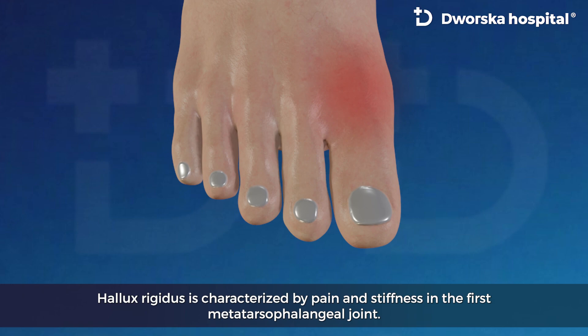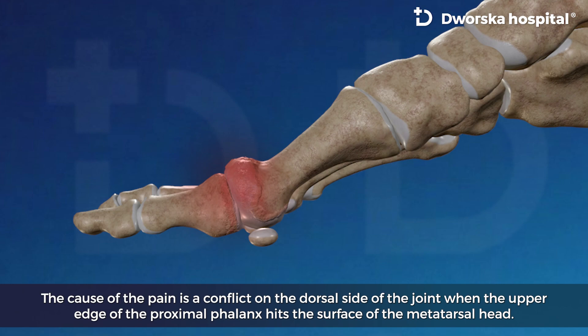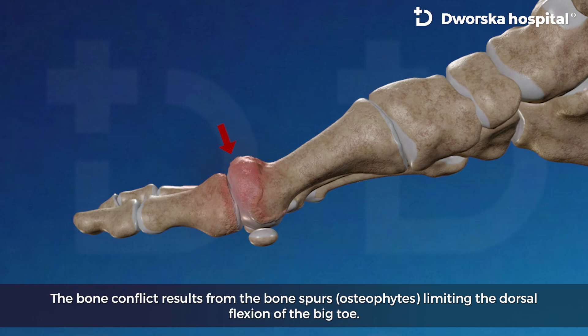Halux Rigidus is characterized by pain and stiffness in the first metatarsophalangeal joint. The cause of pain is a conflict on the dorsal side of the joint when the upper edge of the proximal phalanx hits the surface of the metatarsal head. The bone conflict results from bone spurs — osteophytes — limiting the dorsal flexion of the big toe.